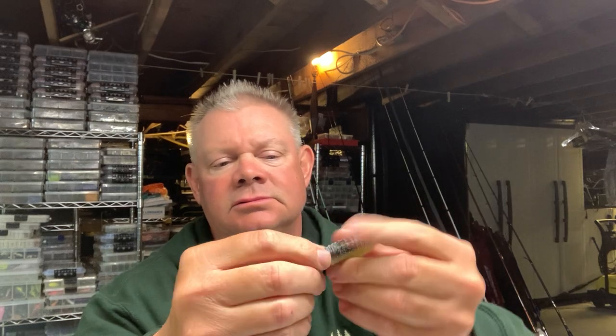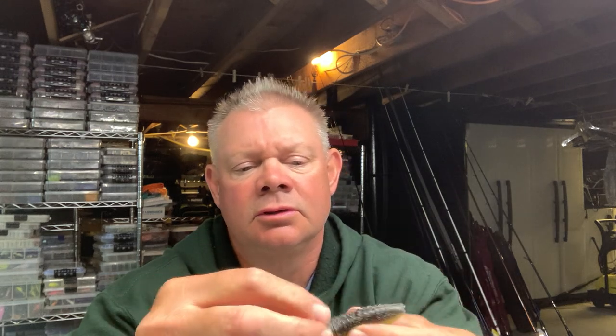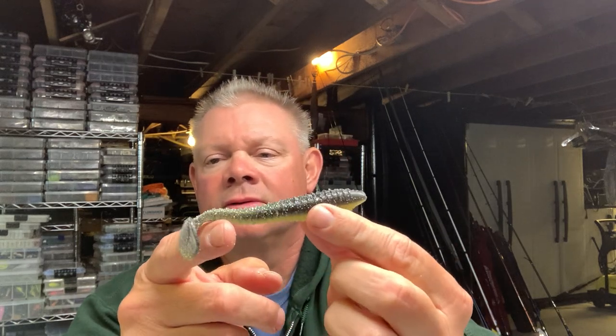The next one I believe is called 'Goldilocks.' You can see how that one looks with the salt on it. Last time I did one of these at my office I had salt all over my desk, so that's why I'm doing this down at the tackle shop. There's Goldilocks — you can see the gold flake in there. I'd have to ask Eric whether the top is green pumpkin or black, but really cool natural bait imitation.